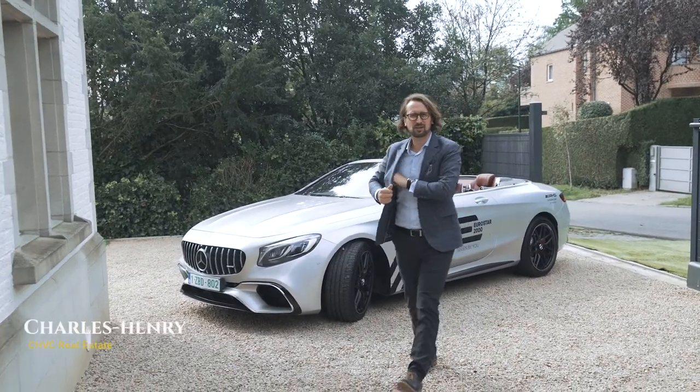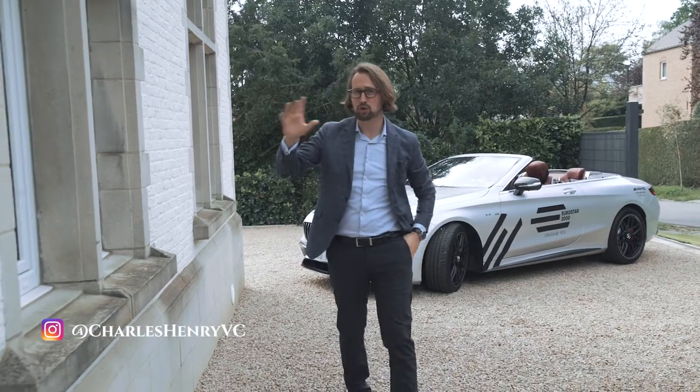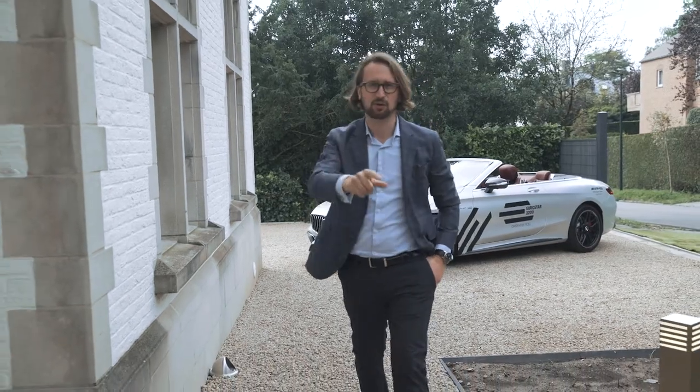Hi everyone, I'm Charles Henry and I'm super excited to be here because today I'm going to show you this amazing mansion here in Ucklen. I'm sure you're going to love it. Let's go.